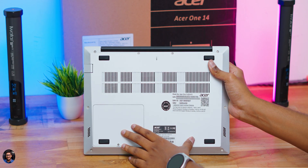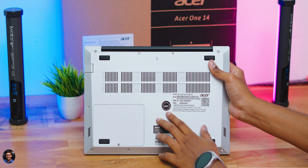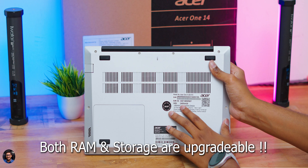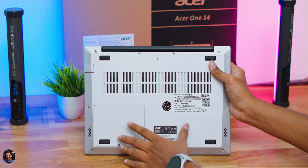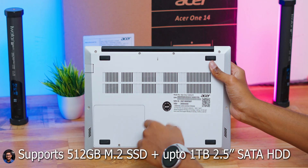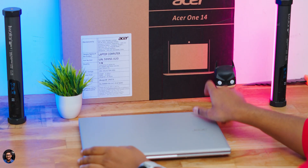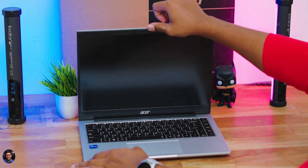Here's how the bottom of the laptop looks: the entire body is polycarbonate, with rubber foot pads on all corners and plenty of cutouts and vents for airflow. Importantly, both RAM and storage are upgradable. You get two RAM slots — our model has 16 GB but you can expand up to 32 GB. For storage there's one PCIe NVMe SSD slot and one HDD slot; the SSD slot already has a 512 GB drive, and you can add up to 1 TB HDD for extra storage.